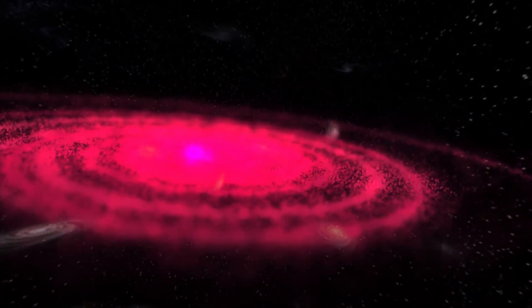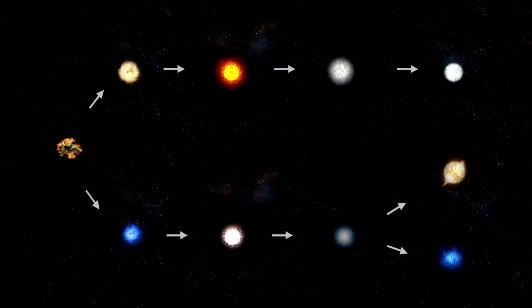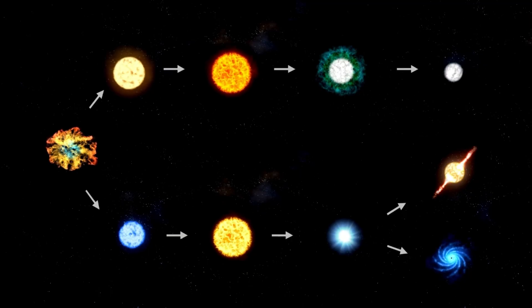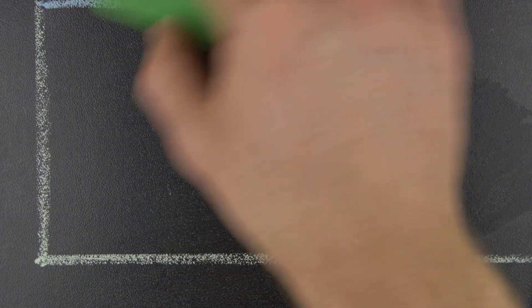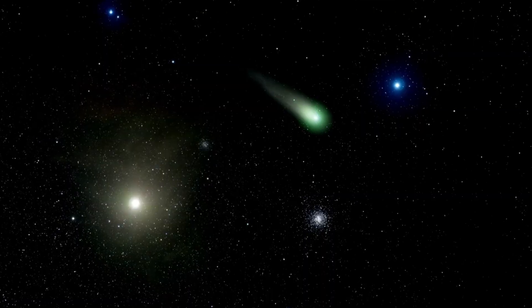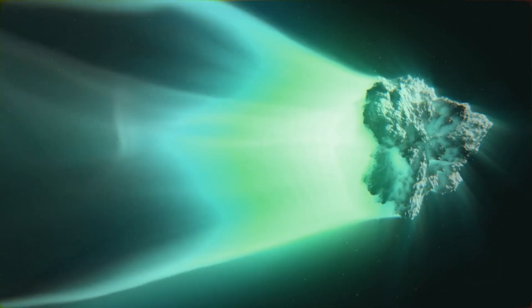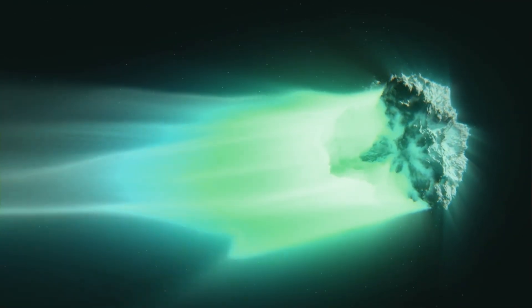Though most asteroids follow relatively stable orbits, those that drift too close to massive planets like Jupiter can be thrown into chaotic paths. Jupiter, often dubbed the solar system's vacuum cleaner, exerts an immense gravitational pull that alters the orbits of many passing comets and asteroids. With a mass equaling nearly a third of all matter in the solar system outside the Sun, Jupiter's gravitational influence is unmatched. A dramatic example was the fate of comet Shoemaker-Levy 9 in 1994 — captured by Jupiter's gravity decades earlier, orbiting as a temporary moon.